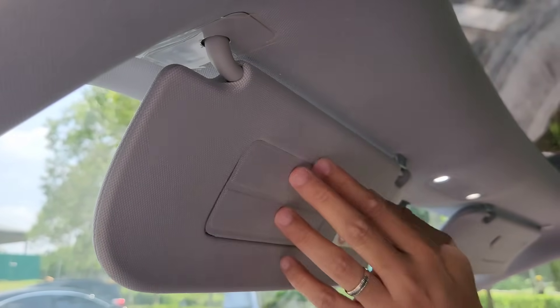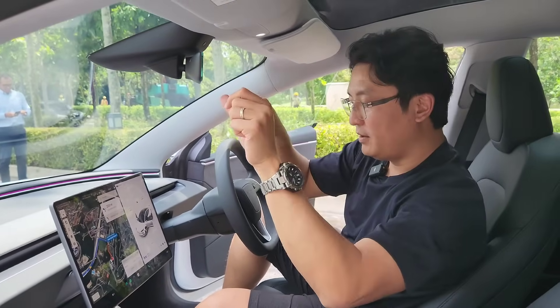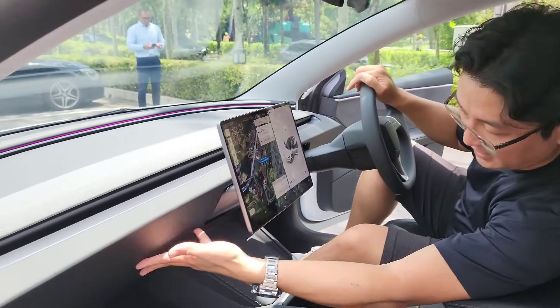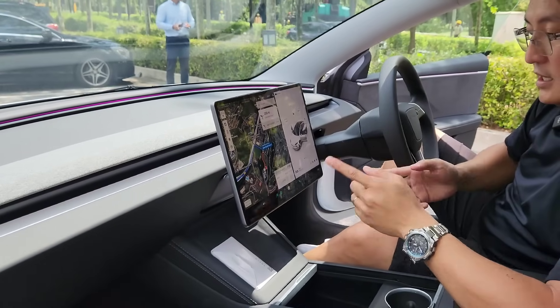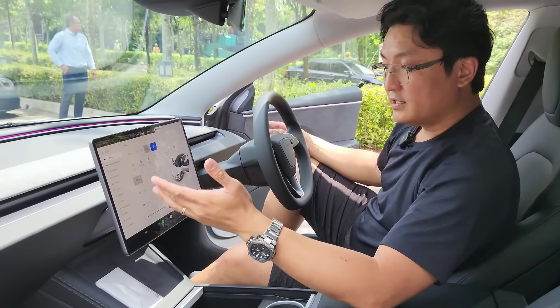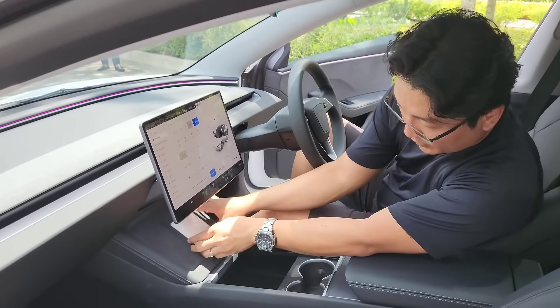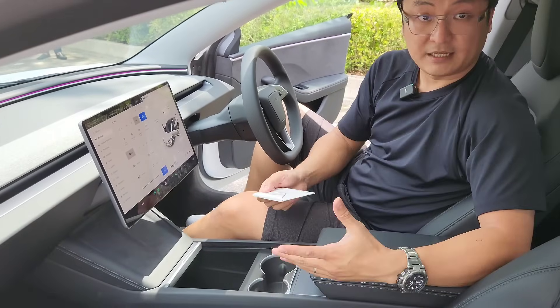They went all out — very unique. This is a bent frameless rear view mirror. Glove box — I believe it opens from here. If you want to save money, they'll shave all this off for you. These are wireless chargers, and that's about it. Let's go for a drive.